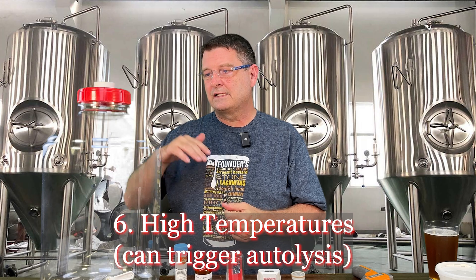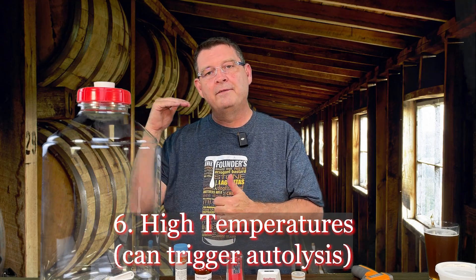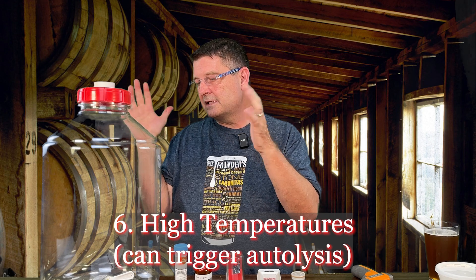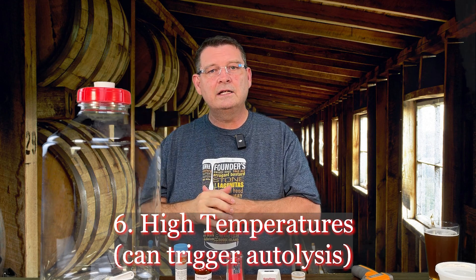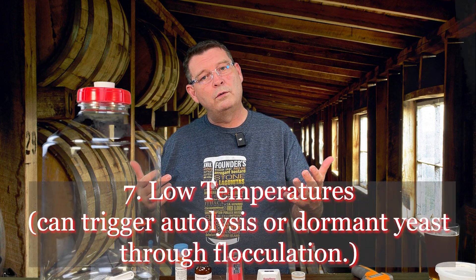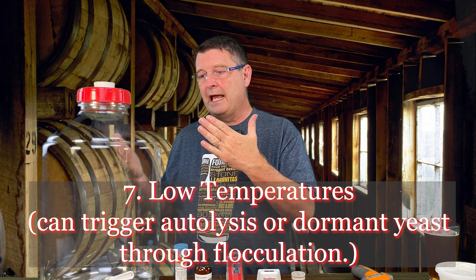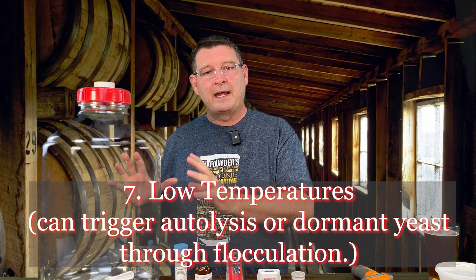Number six: high temperatures during fermentation — not pitching, but fermenting. If the temperatures are too high, the yeast is literally going to start dying off. It's just going to say, I'm done, I can't take it anymore. Number seven is the opposite: too low a temperature will cause yeast to flocculate out early or go into a dormant stage, and you're not going to get the fermentation. You need to keep that temperature right.